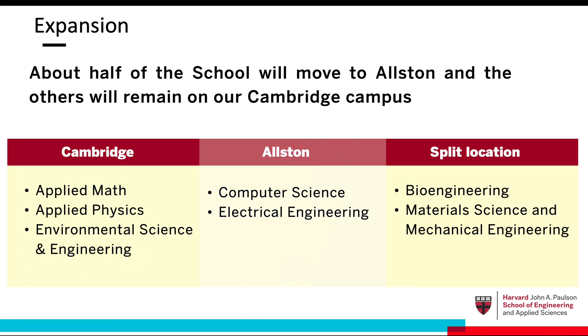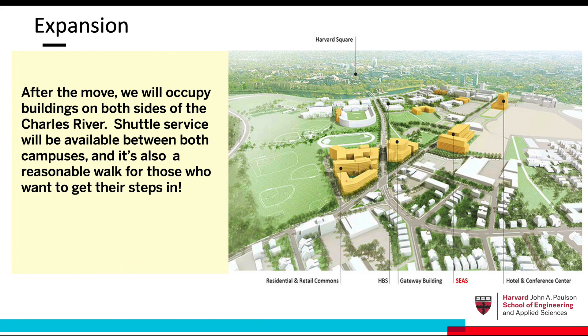Generally speaking, Applied Mathematics, Applied Physics, and Environmental Science and Engineering will remain in Cambridge. Students and faculty in Computer Science and Electrical Engineering will be moving to Allston. Faculty and students in Bioengineering and Material Science and Mechanical Engineering will be split between the two campuses. The university will provide shuttle service between the two campuses, and it's also a great walk at most times of the year.